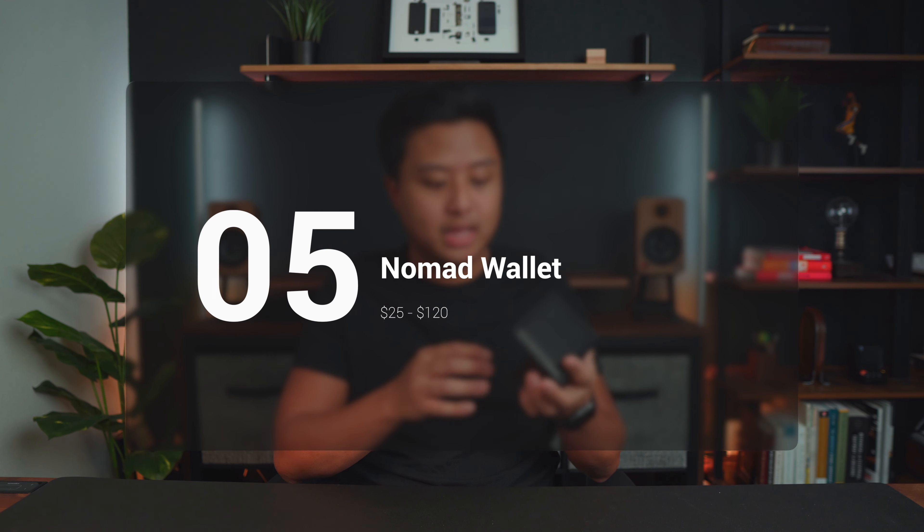If the MOFT wallet is not for you, maybe this wallet from Nomad is what you're looking for. It's very minimal, and they have different versions from $25 to $120, so you have a lot to choose from. What I like about it is it's sleek, it's thin, and you can fit a lot of cards in it. It's well made, and they have a brown and a black color option for most of their wallets. The one I have is the Card Wallet Plus, which can hold up to 12 cards and some cash, or 16 cards at max. I have six cards in it right now and it's still pretty thin. Most of the time I don't carry cash anymore, so it's just nice that if I want to, I can still put it in here.